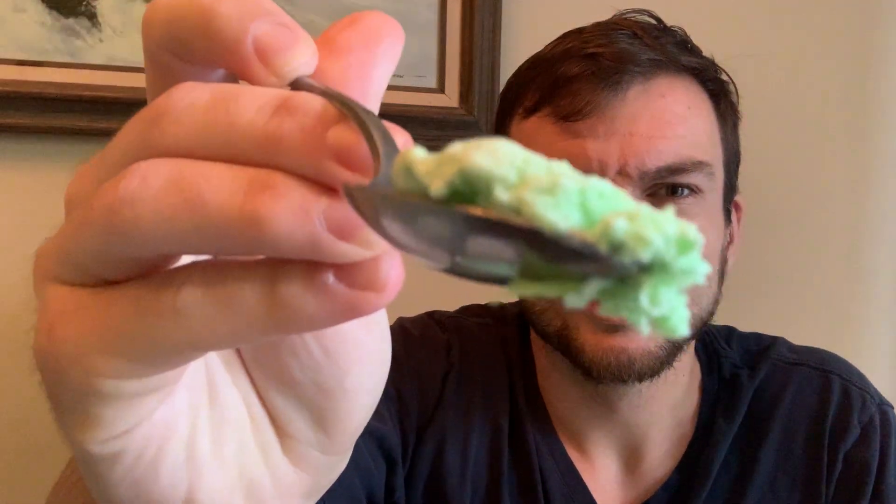That being said, how about we open it up and try it? Ooh, nice green color. Let me take a little scoop right here. Check that out. It's a little bit melted, but I'm sure it's going to be pretty good. Kind of looks like avocado ice cream. Let's try it.